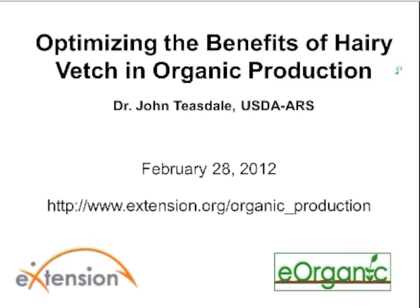Hello, and welcome to the webinar on Optimizing the Benefits of Hairy Vetch in Organic Production by John Teasdale of the USDA ARS Sustainable Agricultural Systems Lab in Beltsville, Maryland. My name is Alice Formiga, and I'm the webinar coordinator for eOrganic. eOrganic is the organic agriculture community of practice with eXtension — a community of cooperative extension service personnel, researchers, ag professionals, organic certifiers, and practitioners. You can find all of our published articles, videos, and recorded webinars at extension.org/organic_production.